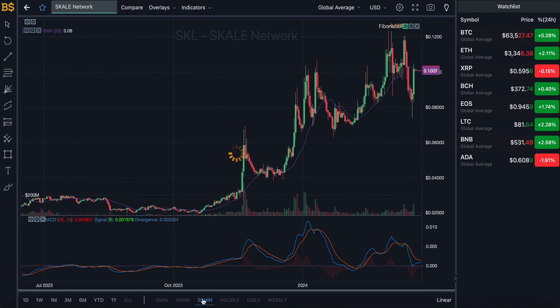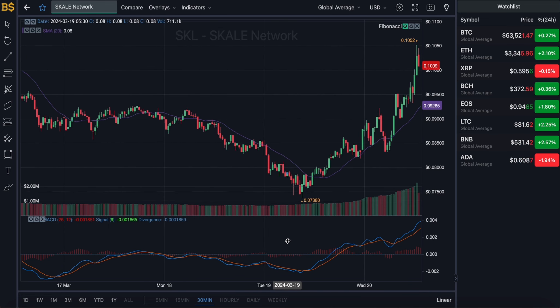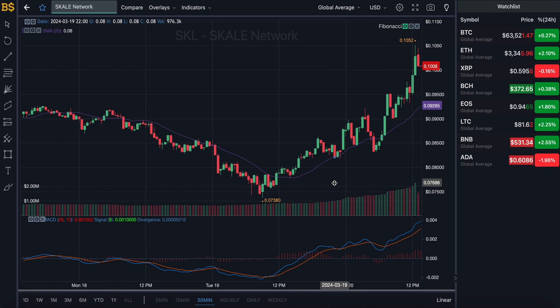Zooming into the 30-minute chart for the short-term prediction, and then I'll move to the hourly, daily, and weekly chart for long-term investors. Just a quick disclaimer as usual: this is not financial advice, I'm not a financial advisor, anything I say is my own prediction and take on this crypto, and I will not be responsible for any gains or losses.